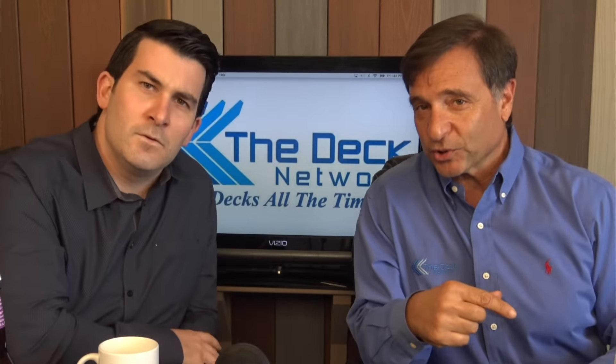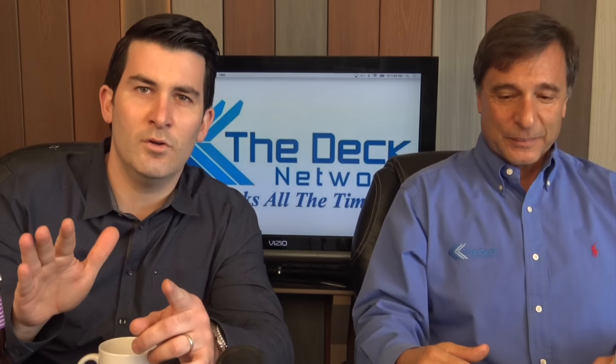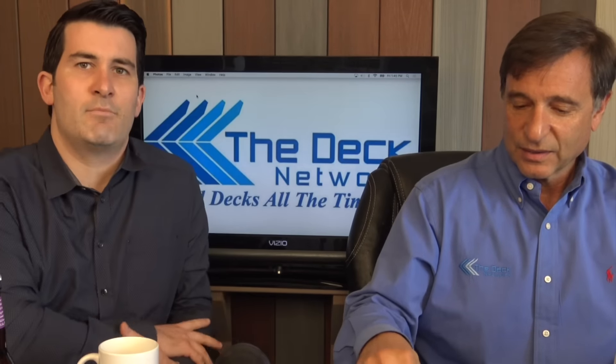This is also a very special show today, Matt. Show number 100 — this is the one. Thank you to all the people that have tuned in, logged in, and watched the videos. 100 videos in the library.